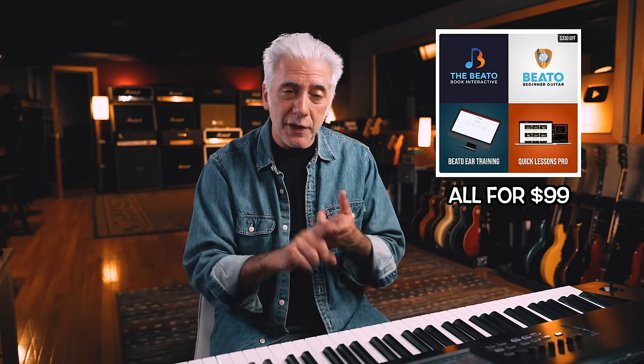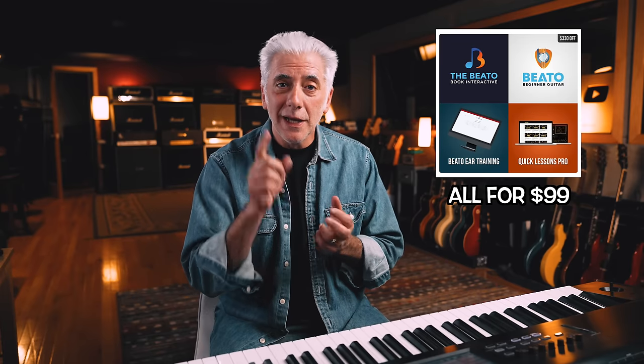Before we go on, hit subscribe now. And if you're interested in learning more about the theory behind this, check out my Beato Bundle, which includes my theory and ear training courses. Link in the description. Let's get back to the video.